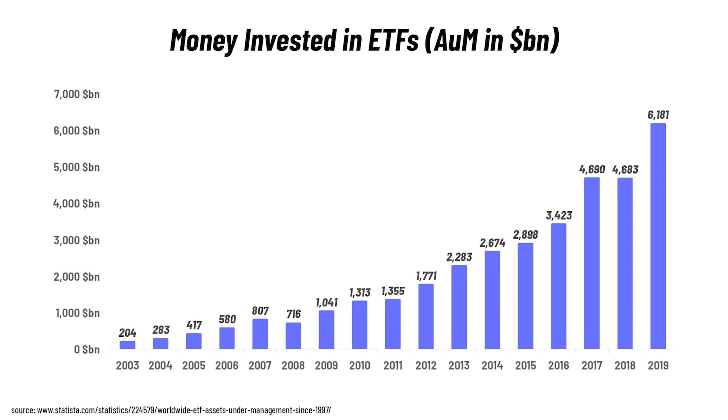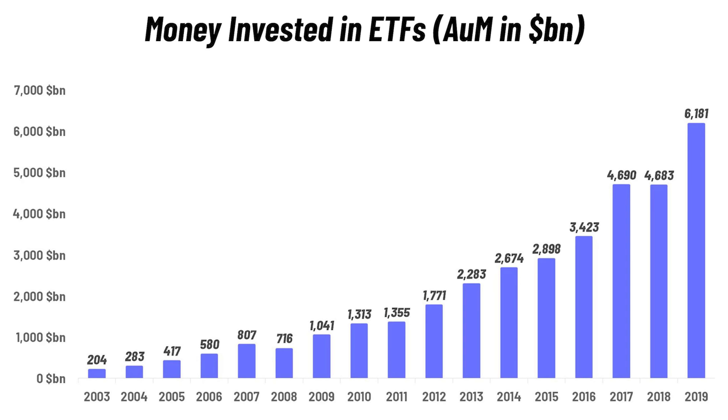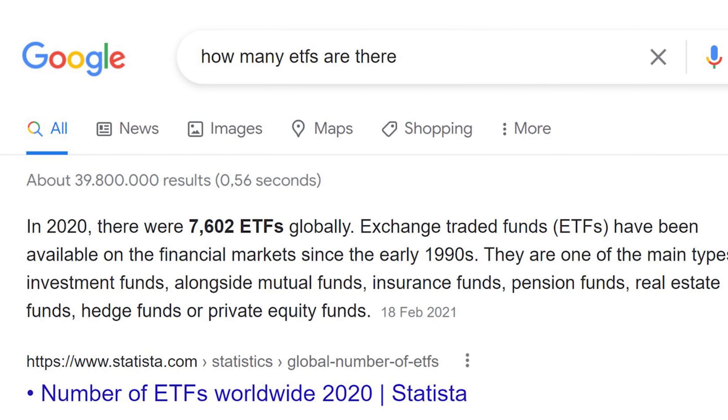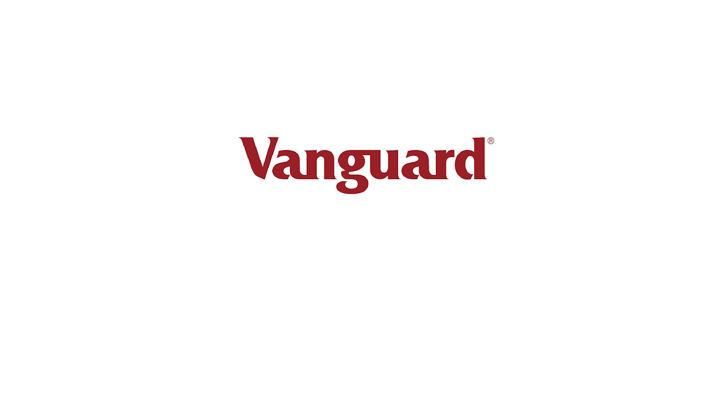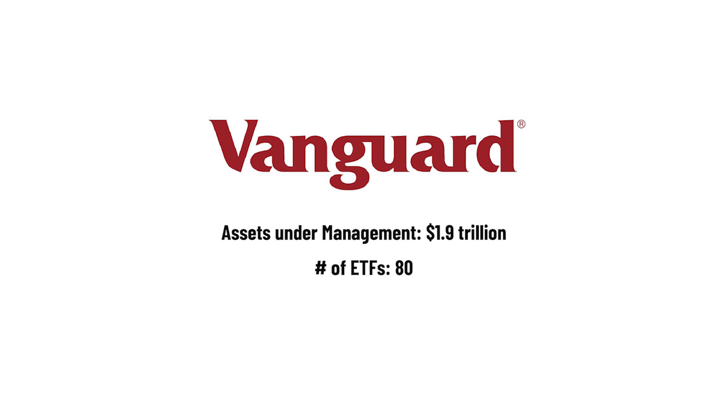ETFs have become so popular that the money invested in ETFs has gone up by 3,000% since 2003. There are now around 7,000 ETFs out there, which makes picking the right ETF difficult. One of the biggest ETF providers out there is Vanguard with 1.9 trillion dollars in assets under management and 80 ETFs.